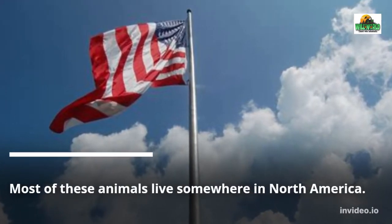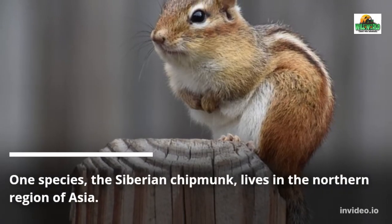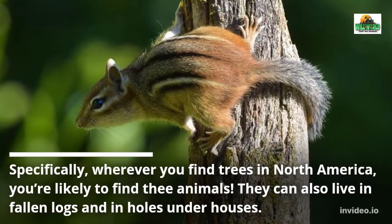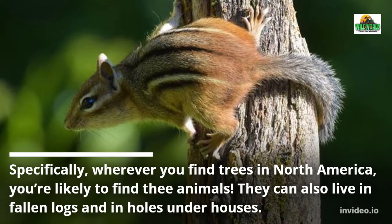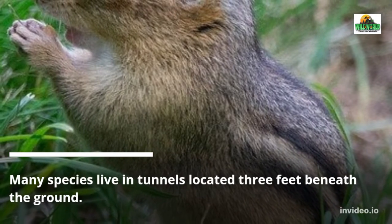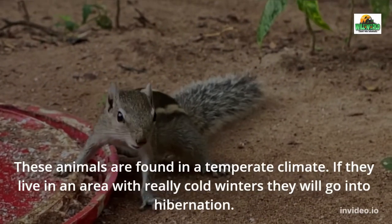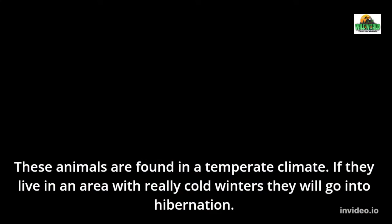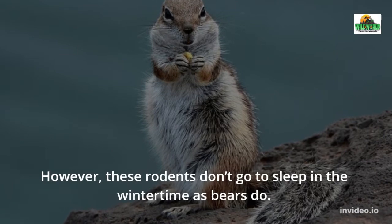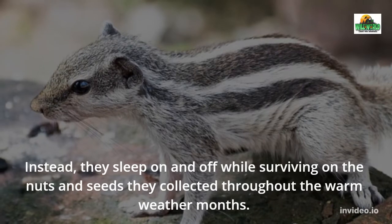Most of these animals live somewhere in North America. One species, the Siberian chipmunk, lives in the northern region of Asia. Wherever you find trees in North America, you are likely to find chipmunks. They can also live in fallen logs and in holes under houses. Many species live in tunnels located three feet beneath the ground, and these animals are found in a temperate climate.